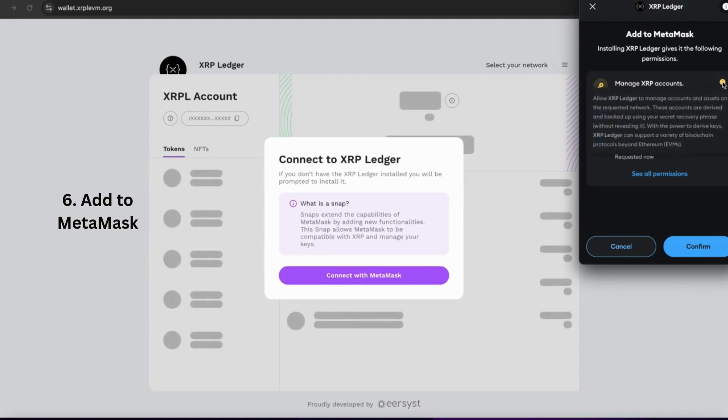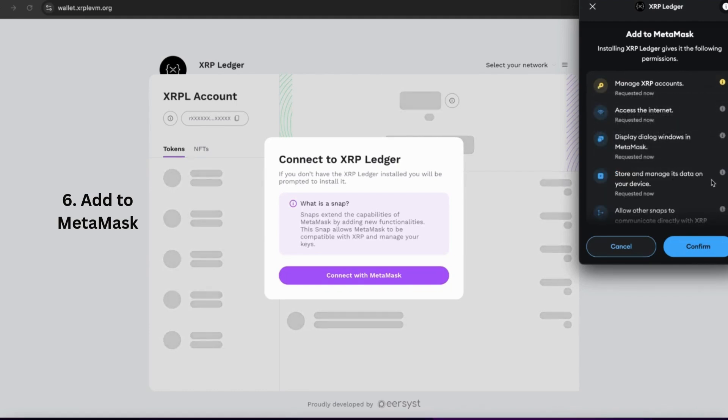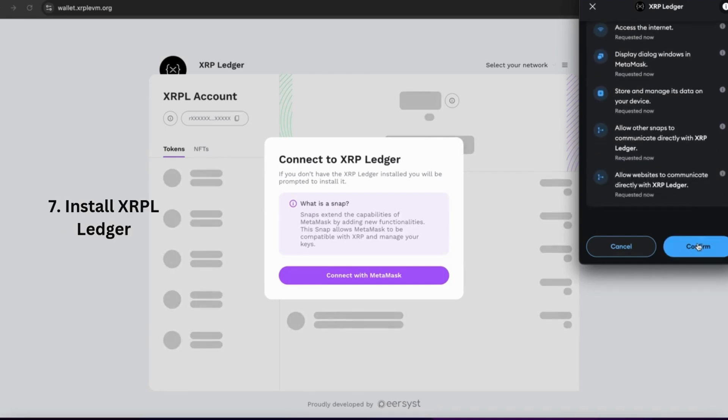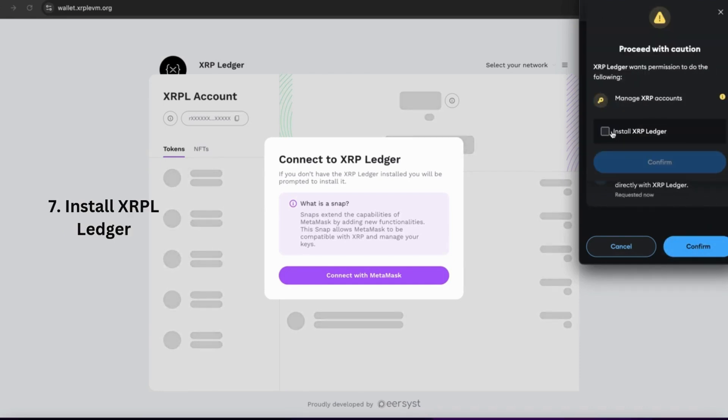A little bonus for developers and advanced users: XRPL Snap even supports connecting to mainnet, testnet, or custom nodes, making it a versatile tool for both everyday users and blockchain developers alike.